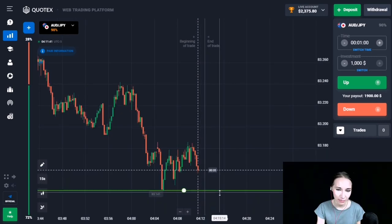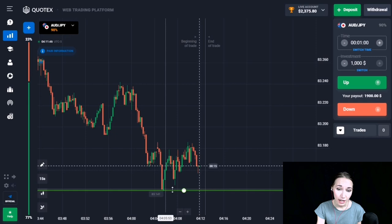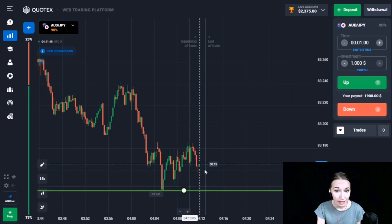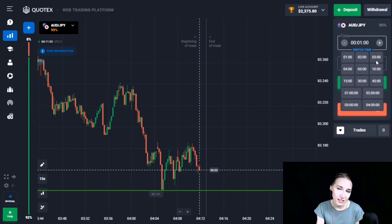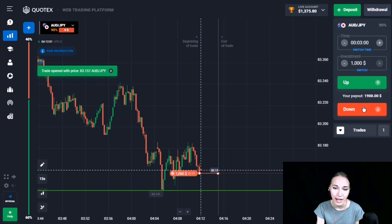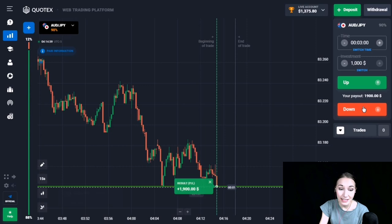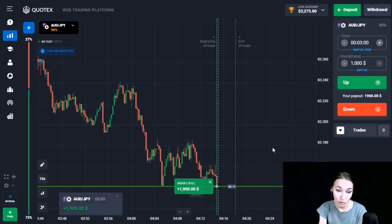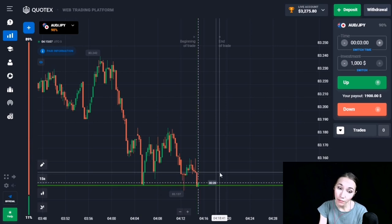Here we can see the support level. The price touched this level and after that there was a rollback up. Now the price is again trying to come to our level. Let's open a trade DOWN for three minutes — the price will continue its movement to this level and the level will be broken through. The price continued its downward movement and we had time and closed our trade in profit. Two minutes was quite enough.